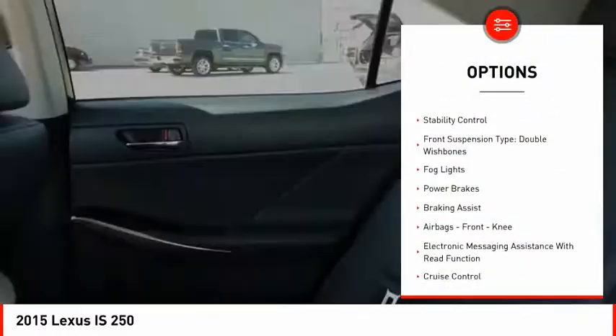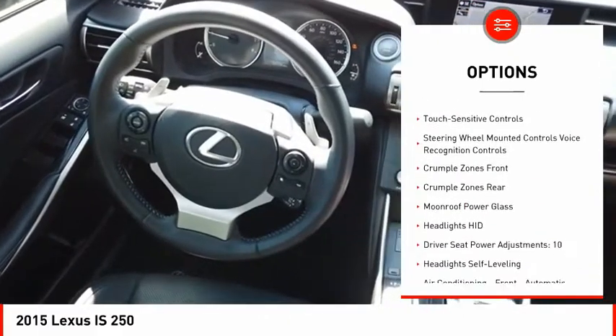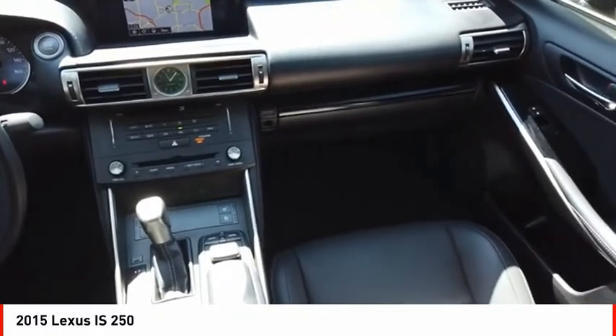Power windows with safety reverse, traction control, stability control, front suspension type double wishbones, fog lights, power brakes, braking assist, airbags, front knee, electronic messaging assistance with read function, cruise control.